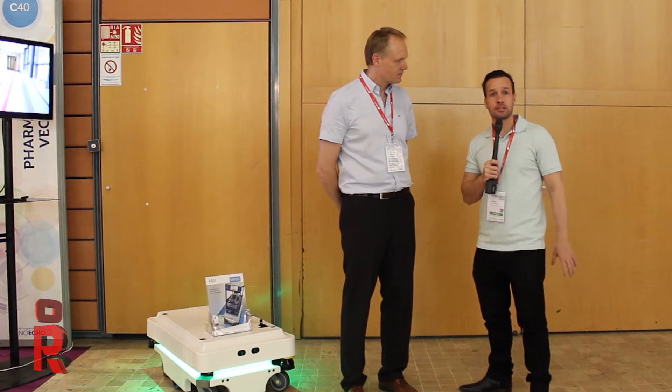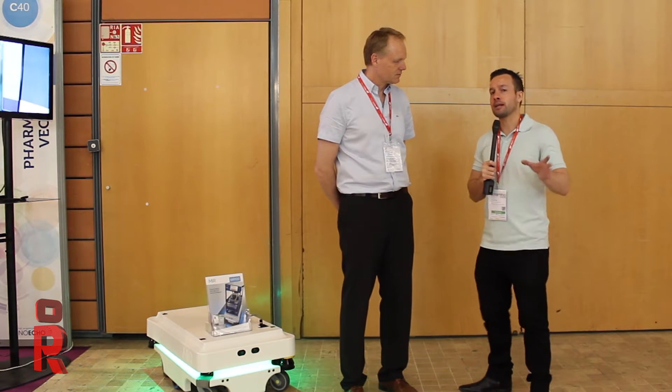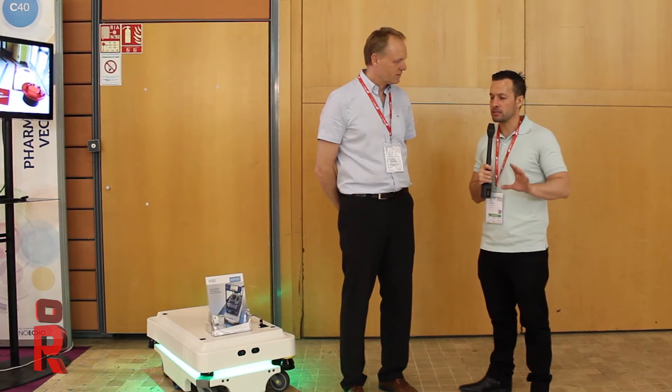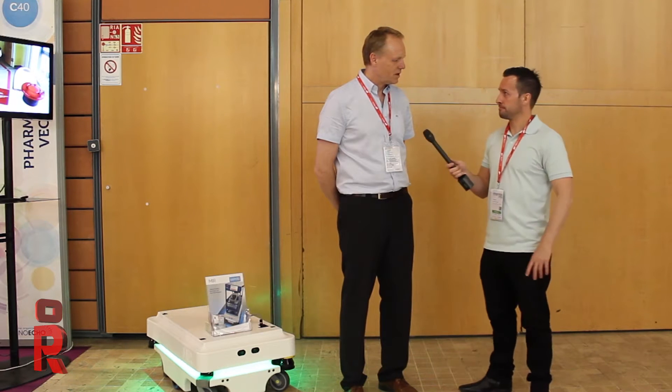We're at the Innerrobo today and we're speaking to lots of different people. We've got a new person for you and a new solution that I think is really cool. I've got a gentleman here who's going to introduce himself and the company. My name is Nilsi Jakobsen and I come from this company called Mobile Industrial Robot, for short just MIR.